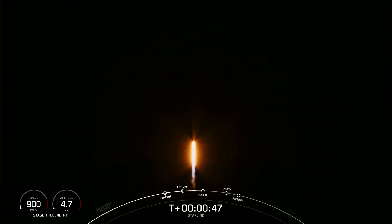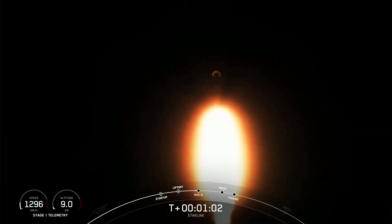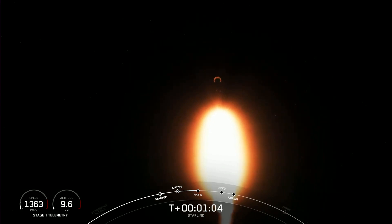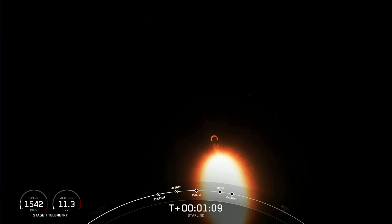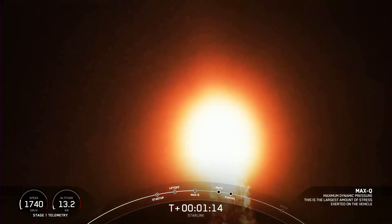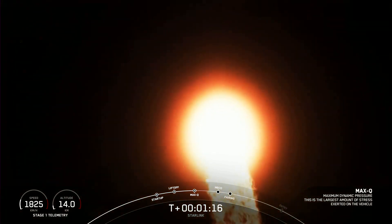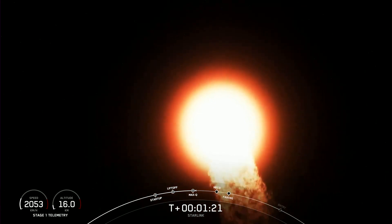Phenomenal power and telemetry. The next major milestone coming up is Max-Q, and that's when the vehicle experiences the greatest amount of external stresses as it ascends through the Earth's atmosphere. Falcon 9 is supersonic — that callout tells us the vehicle is traveling faster than the speed of sound. Max-Q. That's when the vehicle experiences the greatest amount of aerodynamic pressure during flight.